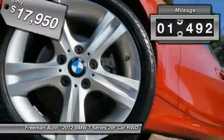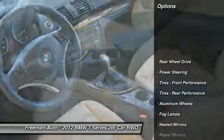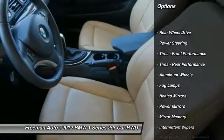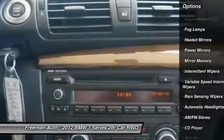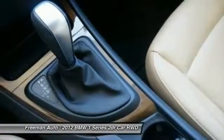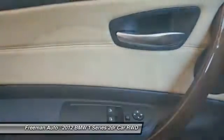This vehicle has less than 20,000 miles. Here are some of this vehicle's great options: stability control, traction control, anti-lock braking system, steering wheel audio controls, leather-wrapped steering wheel, driver airbag, power steering, adjustable steering wheel, cruise control, and four-wheel disc brakes.